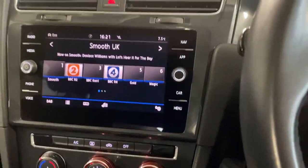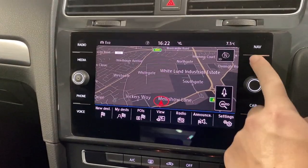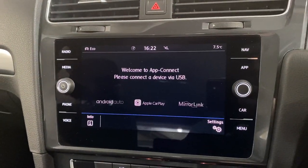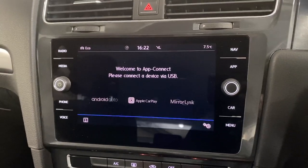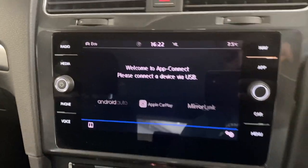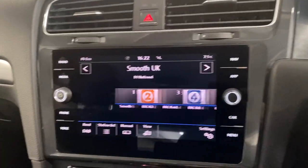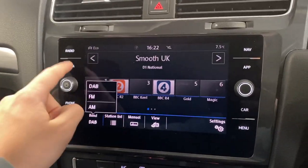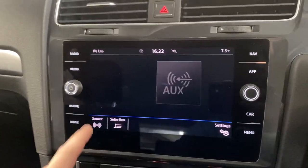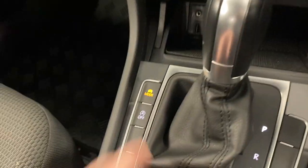In the middle we've got the multimedia system with Discover Navigation. We've got wireless App Connect so you can connect your phone to the car either with Android Auto or Apple CarPlay, depending on what kind of smartphone you've got. We've got DAB, FM, and AM radio, and Bluetooth connection as well.